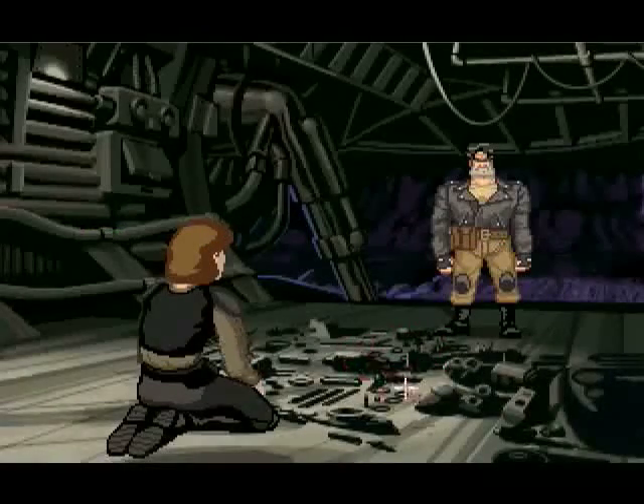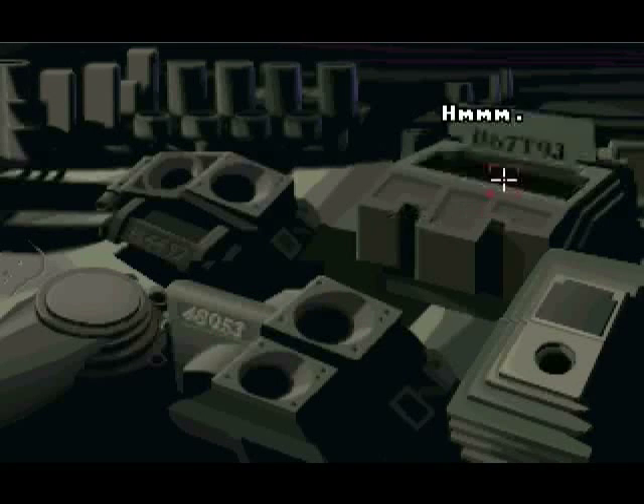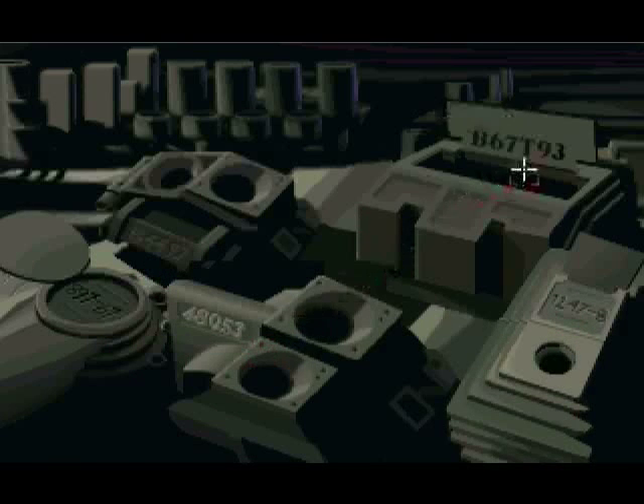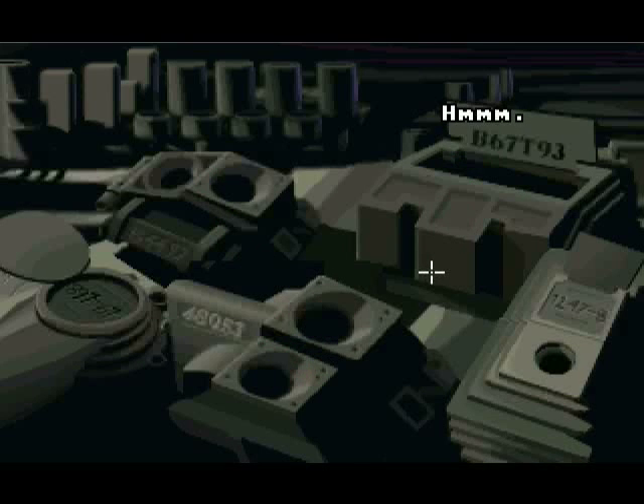And welcome back to Full Throttle. Let's look at the stuff. I think that's the one right there. So grab our good old friend, Mr. Pen.